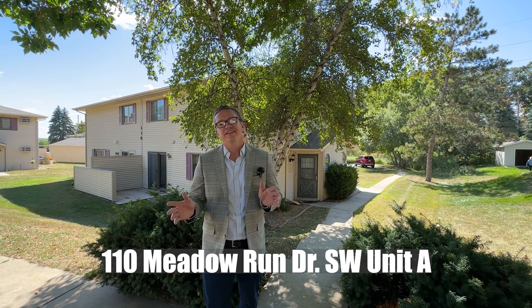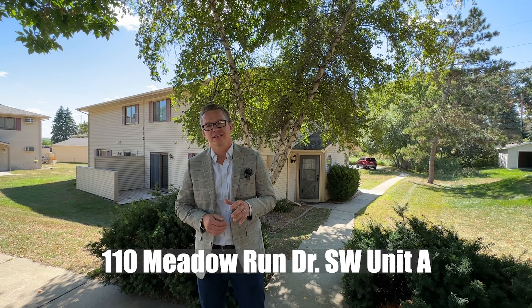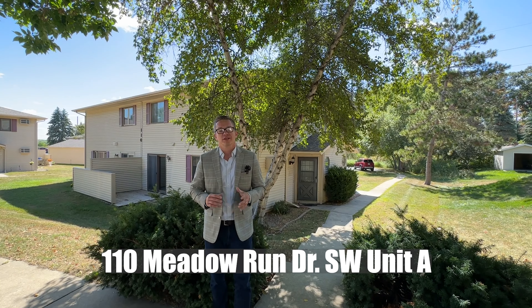Welcome to 110 Meadow Run Drive Southwest, Apartment A, in Southwest Rochester. Let's go take a look.